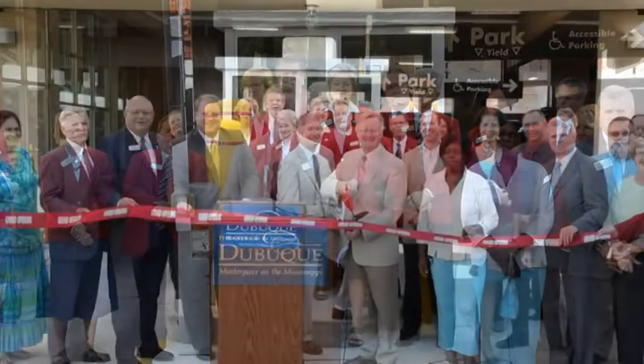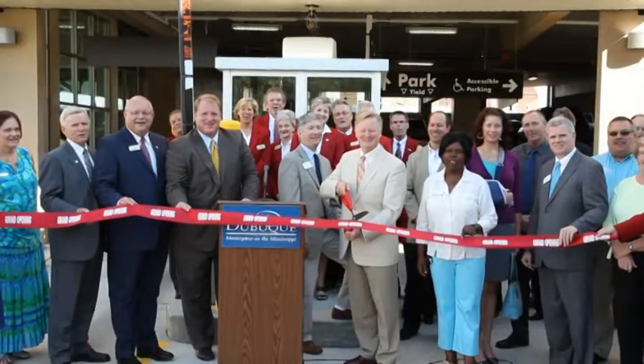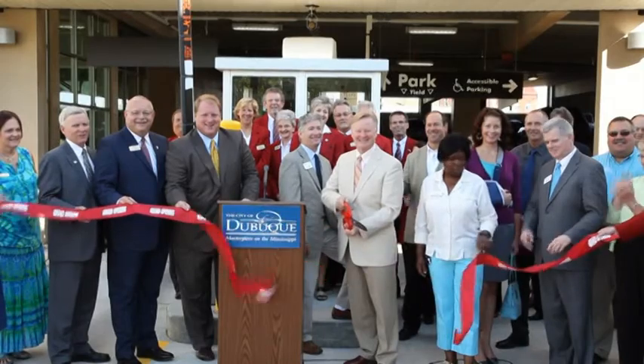In addition, following the ribbon cutting, please join us in celebrating and touring the parking ramp and the fire department expansion. One, two — parking in style!